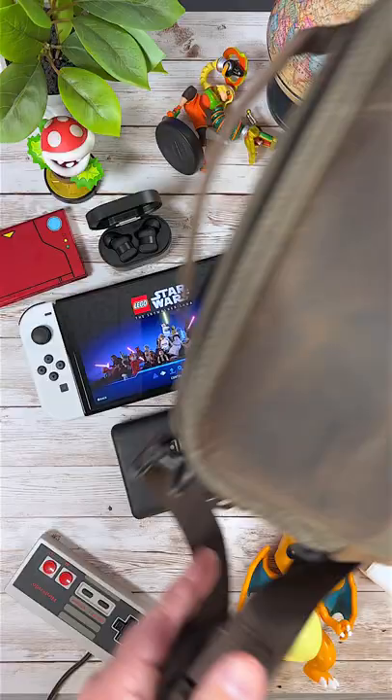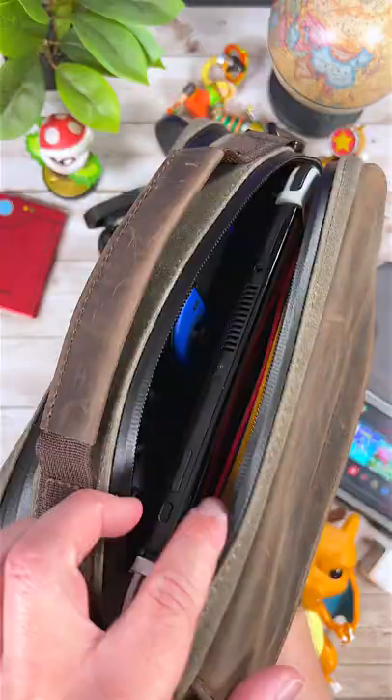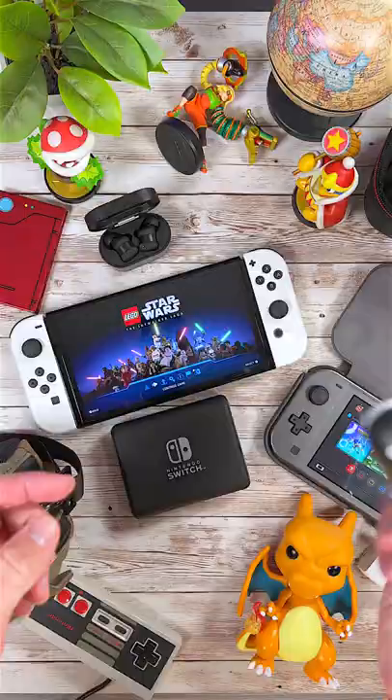My favorite earbuds to game with are the Status Between Pro. These things sound awesome and connect instantly with your Switch. My favorite case to use is the Waterfield Switch Pouch. This handmade pouch can easily store all your Switch gear in one place.